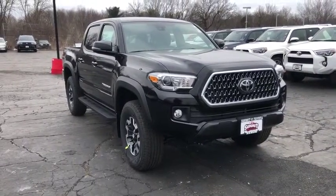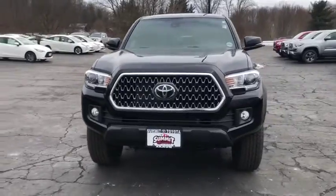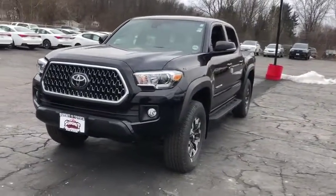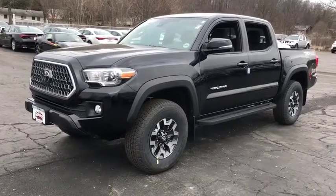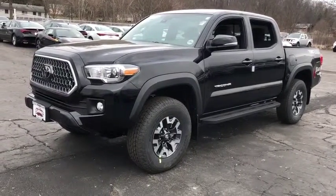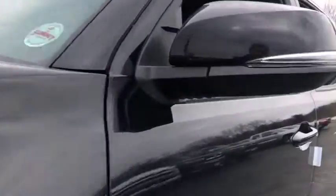2019 Toyota Tacoma. The Toyota Tacoma boasts a roomy interior, a powerful V6 option, and excellent off-road capability, and has been named the best-selling compact pickup by Motorintelligence.com five years in a row. This vehicle has less than 100 miles.